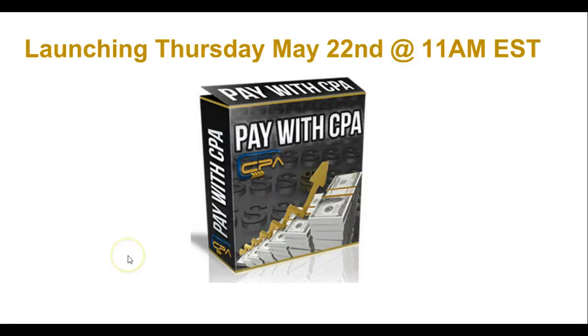Yo! What's up, guys? It's your boy Eric Lovelace, the Las Vegas Ninja from ericlovelacemarketing.com. I just wanted to go ahead and shoot this quick testimonial slash review video for my boy George Wykins, who is releasing his first ever product, Pay with CPA, on Thursday, May 22nd at 11 a.m. Eastern Standard Time.